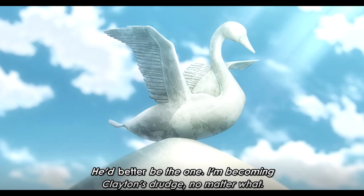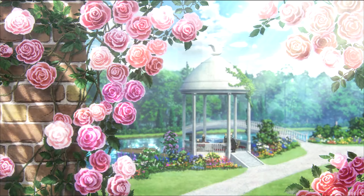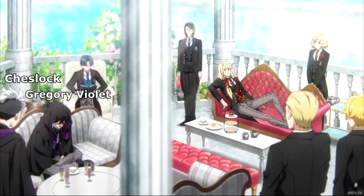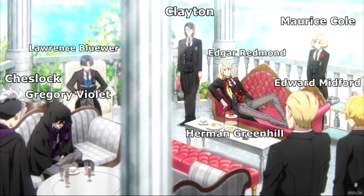The roses are so beautiful. Let's look at who is in this panning scene: we have Chestlock, who we haven't seen much of since the second episode. Then we have Gregory Violet just sulkily staring at his tea, Laurence Bluer reading a book, Clayton stoic as always — always uptight. Redmond is just lounging on a gigantic sofa. Maurice Cole is right there, and standing next to him is Edward Midford.